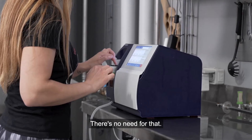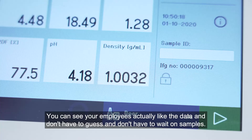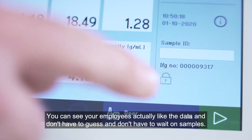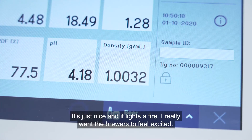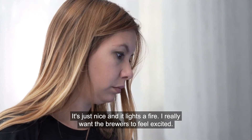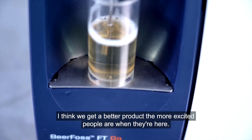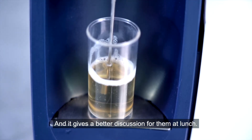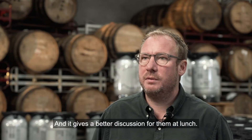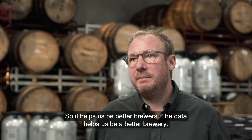There's no need for that. You can see your employees actually like the data, and don't have to guess, and don't have to wait on samples. It's just nice, and it lights a fire. I really want the brewers to feel excited — I think we get a better product the more excited people are when they're here, and it gives a better discussion for them at lunch: okay, this beer didn't move, why didn't it move, and so on. So it helps us be better brewers.